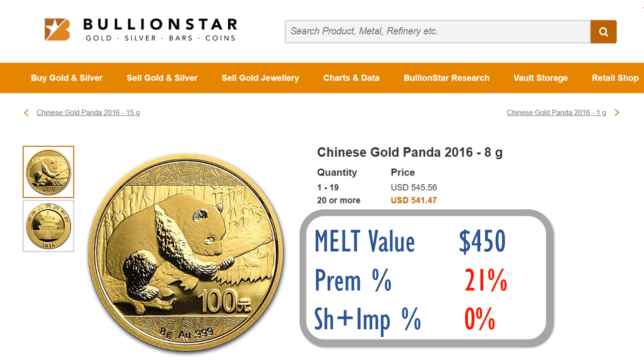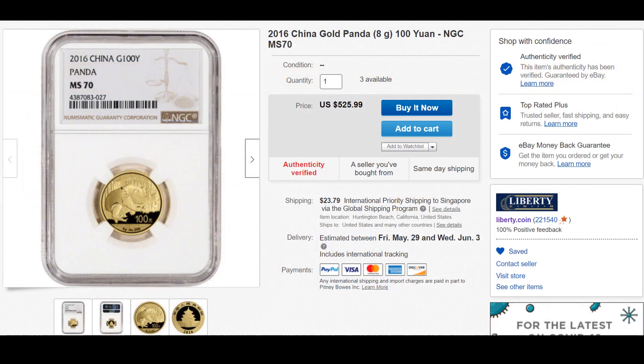So the current premium for this coin is somewhere in the realm of about 21%. Looking at eBay, if we were to purchase the same coin, you would have to pay $525.99, and of course you need to pay for shipping.